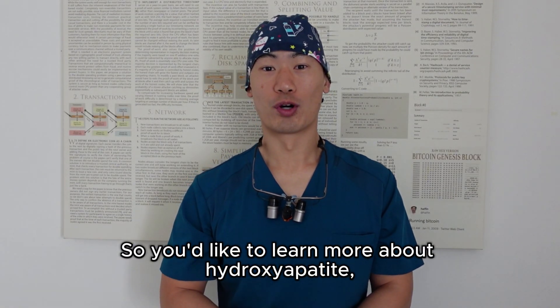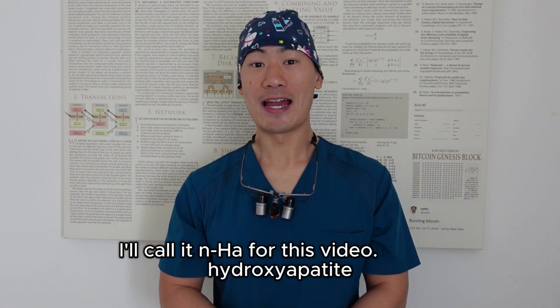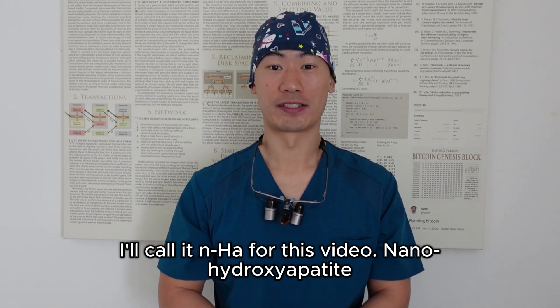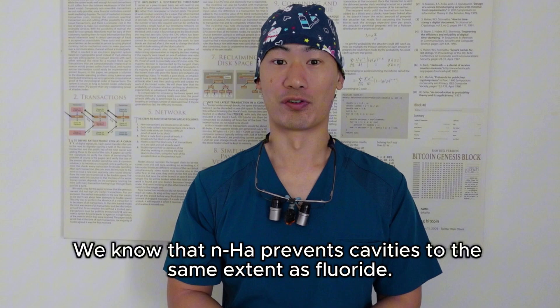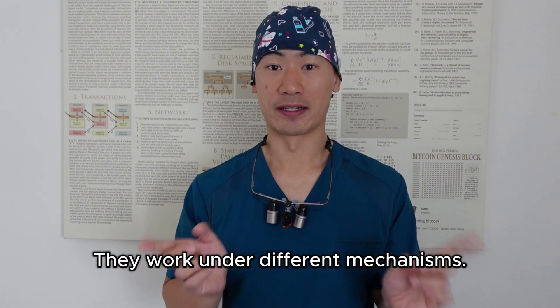You'd like to learn more about hydroxyapatite — I'll call it NHA for this video, nano-hydroxyapatite. We know that NHA prevents cavities to the same extent as fluoride, though they work under different mechanisms.